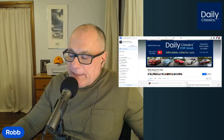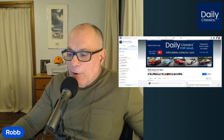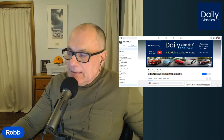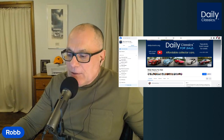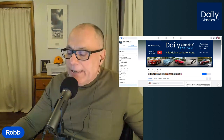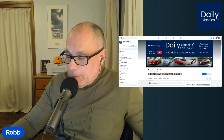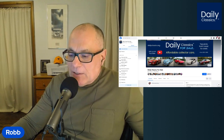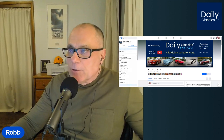Hey everyone, it's Rob Lofreese with Daily Classics. Each day I search hundreds of classified ads for affordable collectible cars that I call Daily Classics, mostly from the 1960s and up, and then handpick the best finds based on uniqueness, originality, condition, and price. To get all the details on the cars we find each day, please visit dailyclassics.org, which will take you to our Facebook group page, and please subscribe to this YouTube channel as well. Let's get started with today's top picks for Sunday, January 28th, 2024.